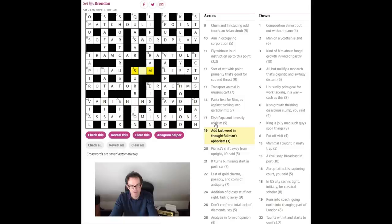'Add last word in thoughtful man's aphorism' — the thoughtful man — 'Cogito ergo sum,' I think therefore I am. The last word in that aphorism is 'sum,' which obviously means 'add.' So that's quite a difficult last clue — I'll forgive myself for taking a bit too long over that.